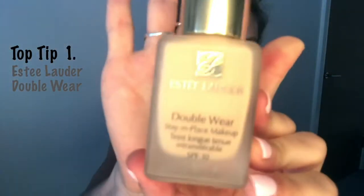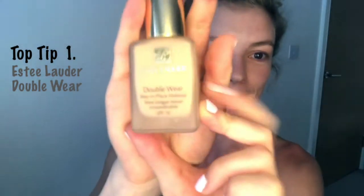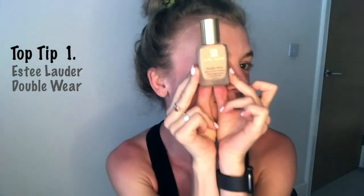So I start with my face. One thing that I swear by for auditions — or as a show foundation — is the Estée Lauder Double Wear. It stays on your face. If you're sweating, it will not sweat off.